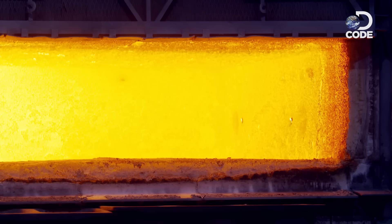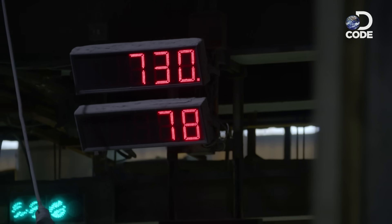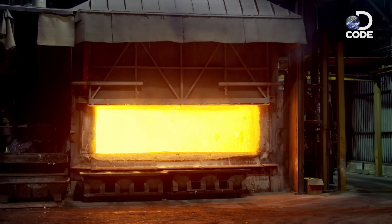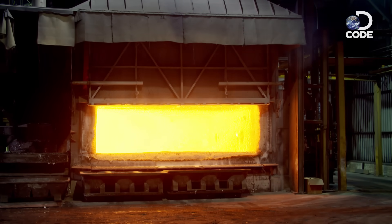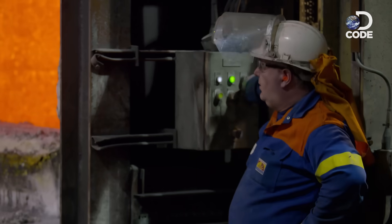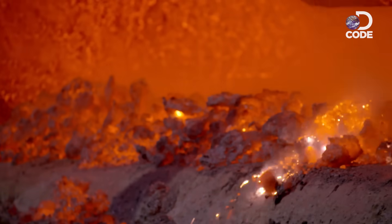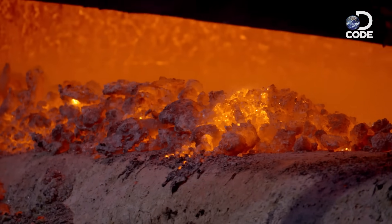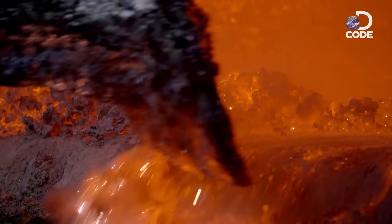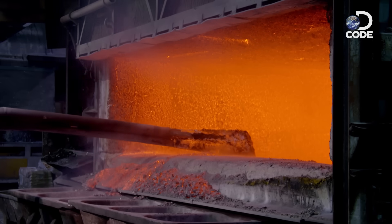Two furnaces hit a blistering 730 degrees and handle up to 100 tonnes of aluminium each. The trouble is, when the aluminium melts, it reacts with air, forming a layer of aluminium oxide that floats on top. This unwanted oxide is known as dross. A brave furnace operator skims it off with a giant steel spatula.